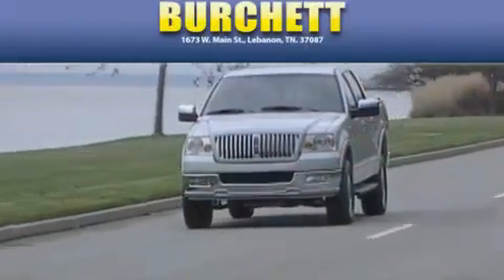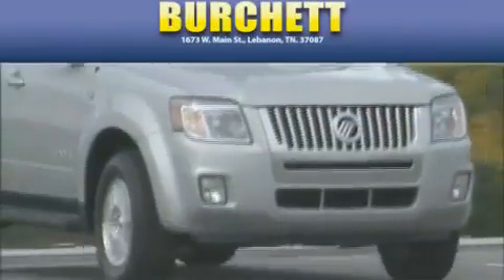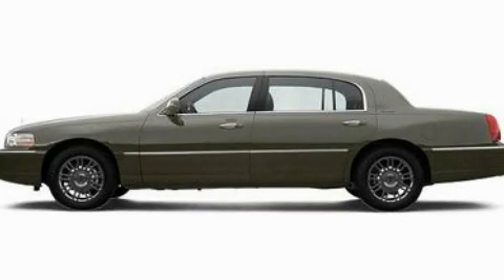Another fine vehicle offered by Burchett Ford Lincoln Mercury. This is a 2007 Lincoln Town Car.